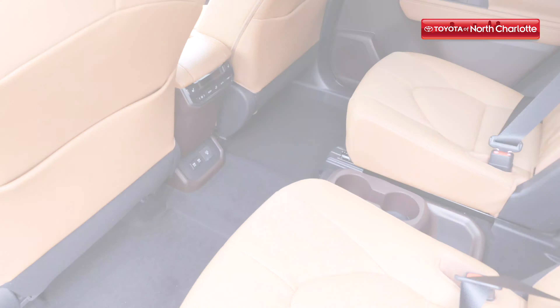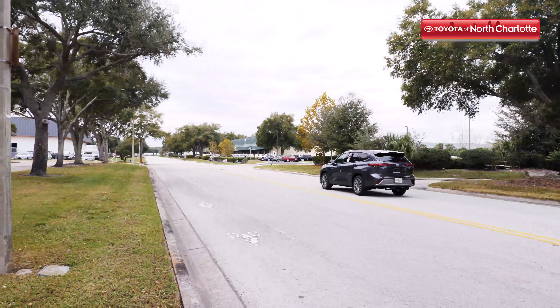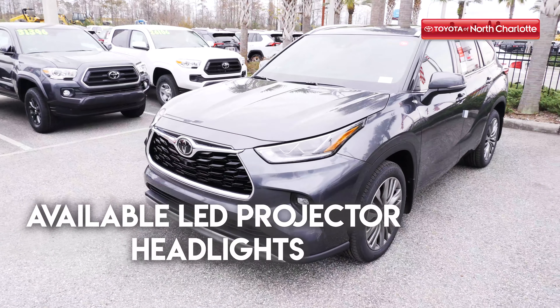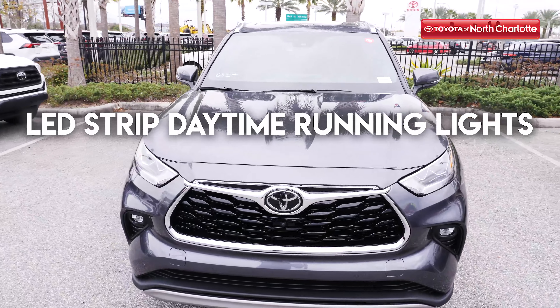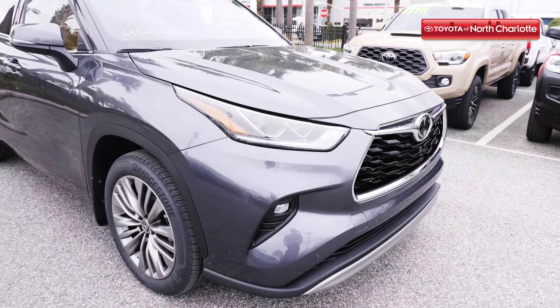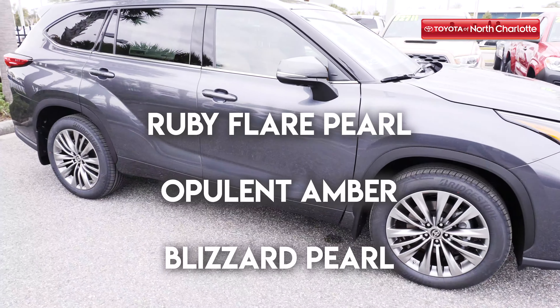Taking a closer look at the exterior, you can see that the 2020 Toyota Highlander is everything but cheesy. The level of sophistication this vehicle exudes is unparalleled. Check out features like available LED projector headlights with an adaptive front lighting system and auto leveling with LED strip daytime running lights, an all-new exterior redesign with unique front fascia, optional 18 to 20 inch alloy wheel configurations, and paint color options like ruby flare pearl, opulent amber, blizzard pearl, and more.